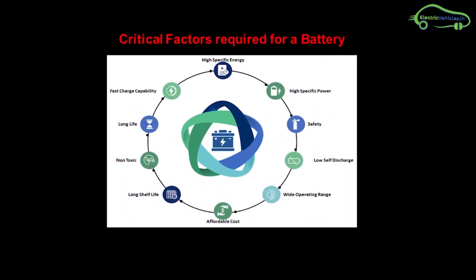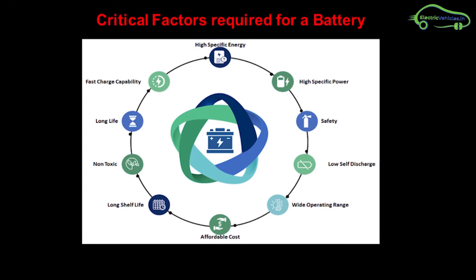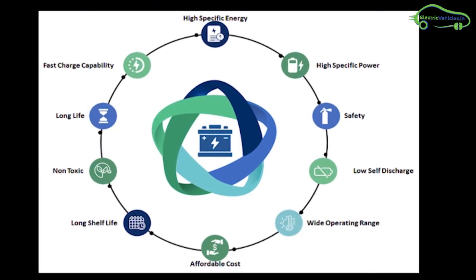In their battery pack design, GigaDynEnergy considered these key factors: more energy density, fast charging, safety, low self-discharge, non-toxic materials, long life, and affordable cost.